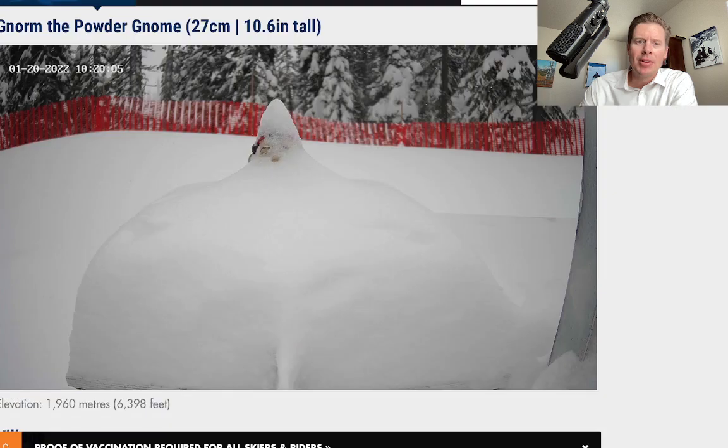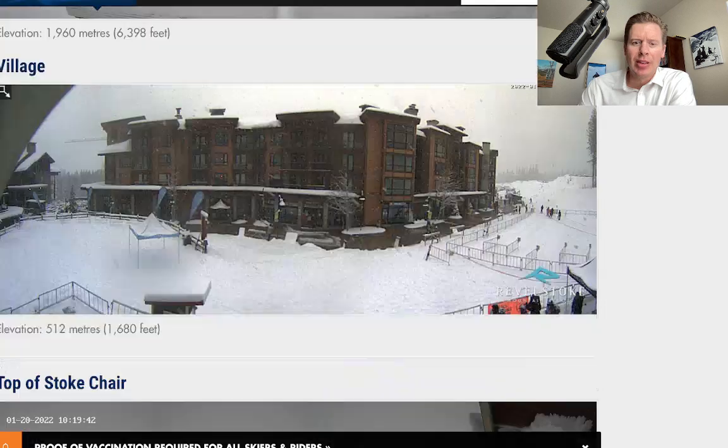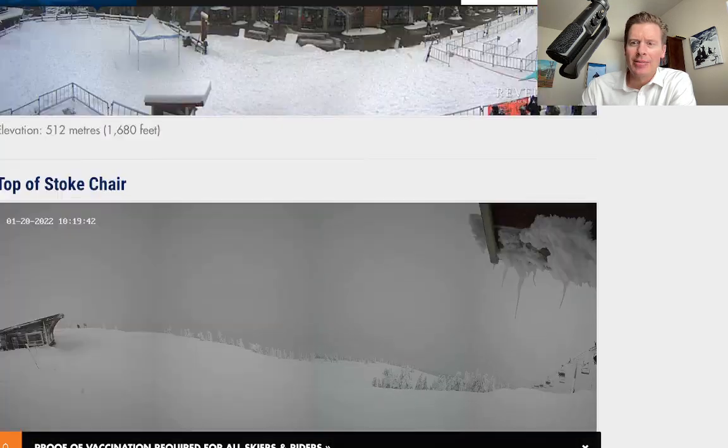Let me take you up into Revelstoke. I said they were going to get snow and they definitely have gotten it — you can see that on their snow stake gnome. I think they're like six or seven inches overnight and they probably added to it today. Conditions there are nice, a good day to be up there in BC and Revelstoke. You can see some of the other cameras there — nice conditions.